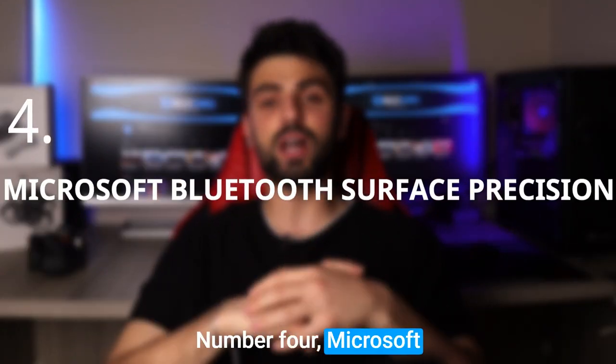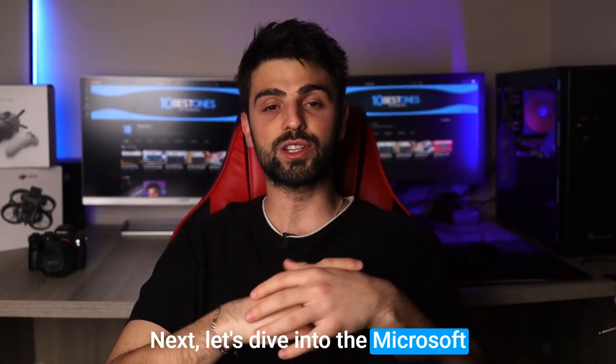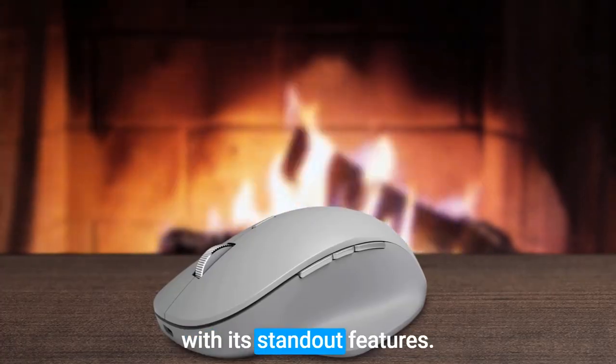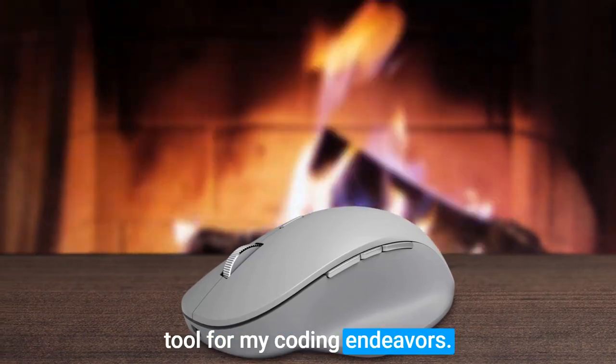Number 4: Microsoft Bluetooth Surface Precision. Let's dive into the Microsoft Bluetooth Surface Precision mouse. With its standout features, this mouse has become an essential tool for coding endeavors.